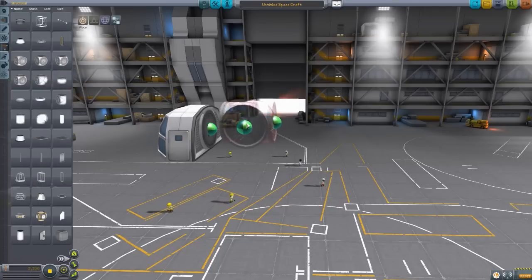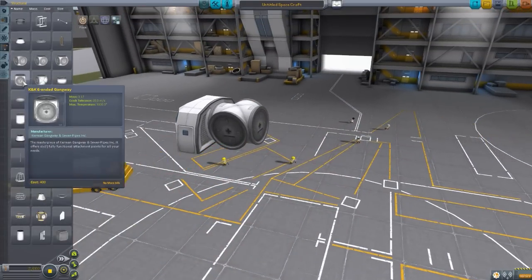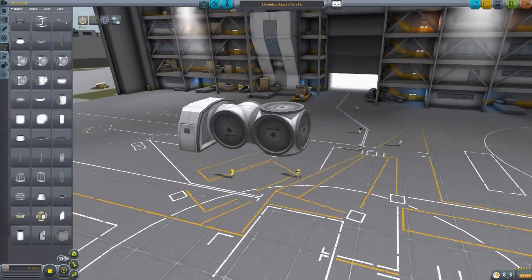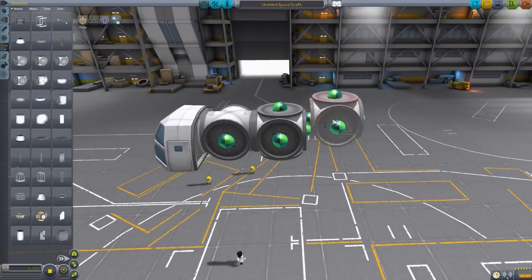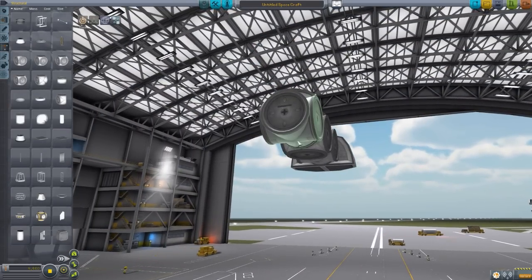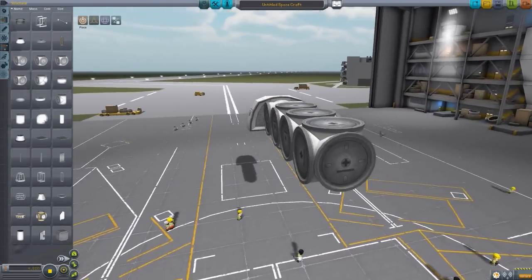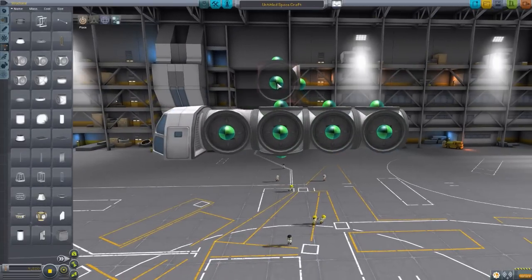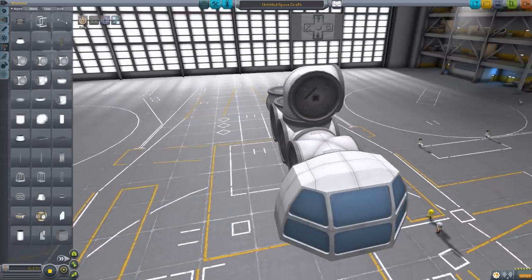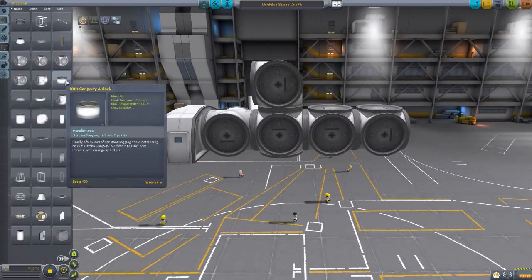Let's start with the cross gangway — a nice four-way cross. We then have a six-ended gangway that goes in every direction possible. Then a five-ended gangway that goes in almost every direction except the bottom. Then a four-ended one that goes everywhere but the bottom and side. And then a three-ended one, which has only three endpoints — good for a corner piece, perhaps.